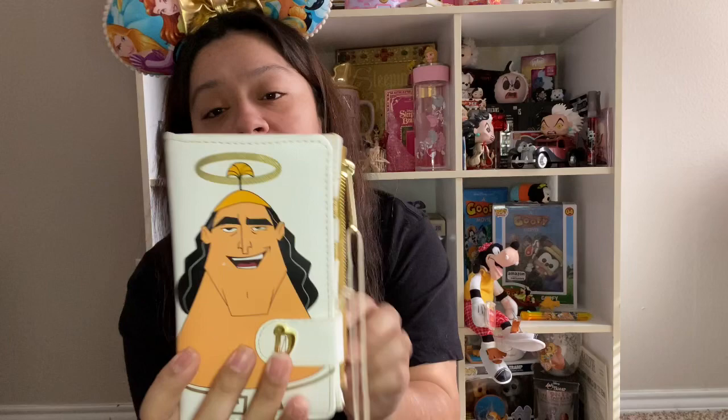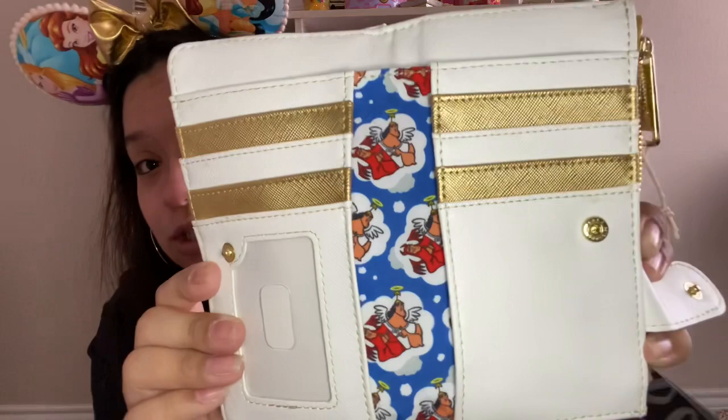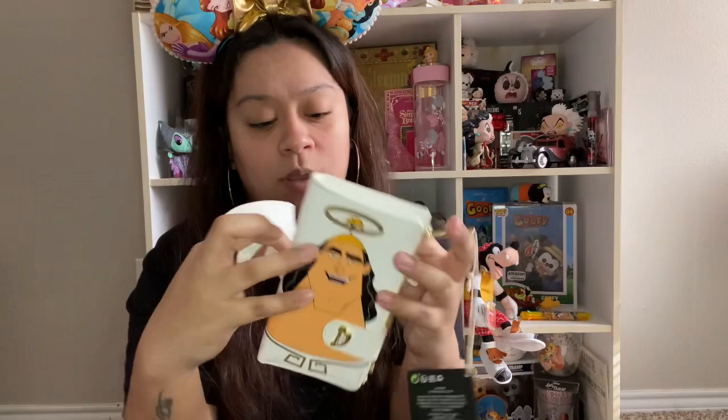The last three items are from Christmas. The first is the Cronk wallet — this is from my sister. It's got good Cronk and devil-and-angel Cronk. I have a shirt with them on both sides that says 'the path of righteousness,' so this is perfect to go with my Emperor's New Groove things. It's got little wings — so freaking cute. I don't know where she got this from.